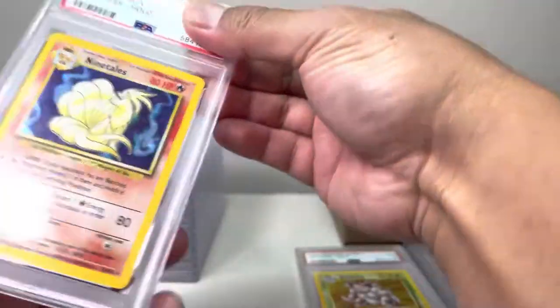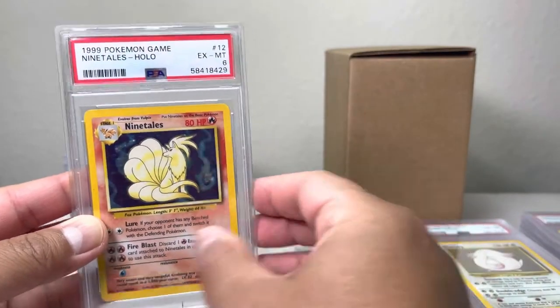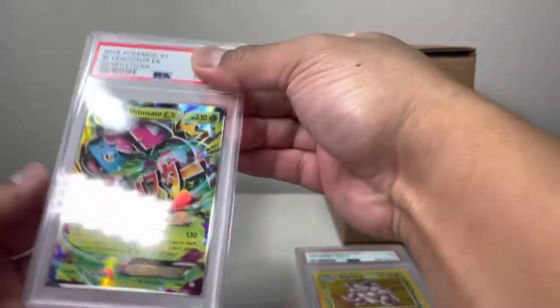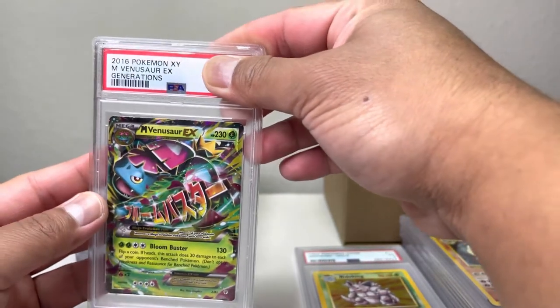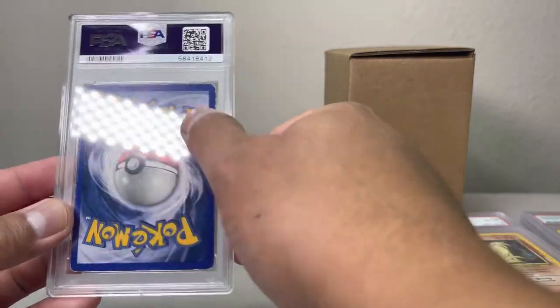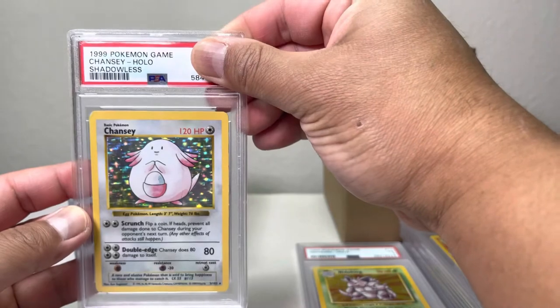Next one — we got Ninetales, we have a six, not bad. And this one looks actually pretty good from the back. This one is from the X and Y generation, so we got an eight! This is from one of the 2016 sets. This one has a couple of whiting in the corner — a Chansey, we got a four.